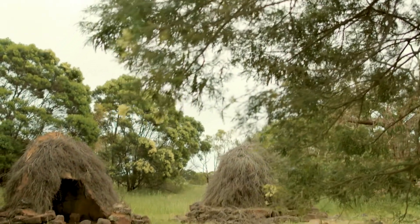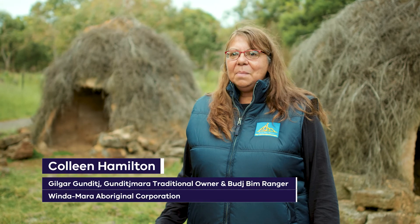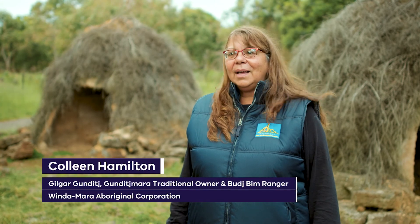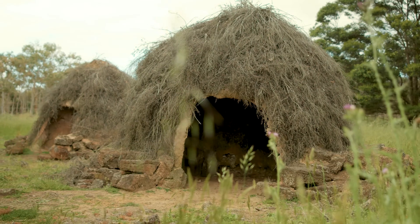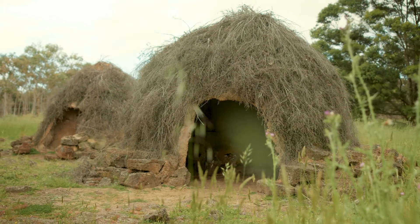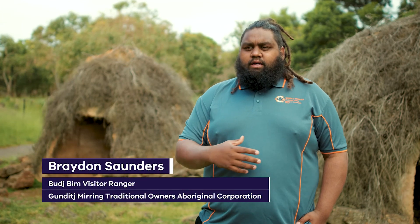Baj Bim. The site itself here is Gilgar country. Gilgar means 'of the river'. We've got an amazing array of Aboriginal history. A lot of our history comes through what we know as stories, or dreamtime stories — what's been passed down verbally.